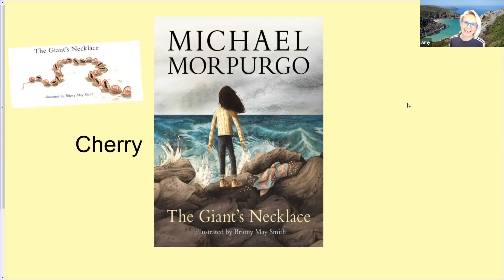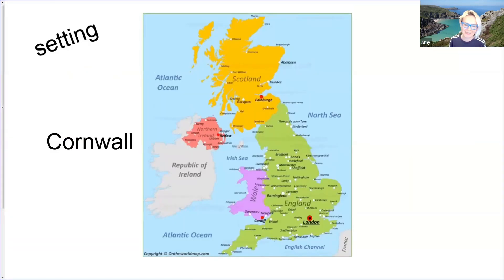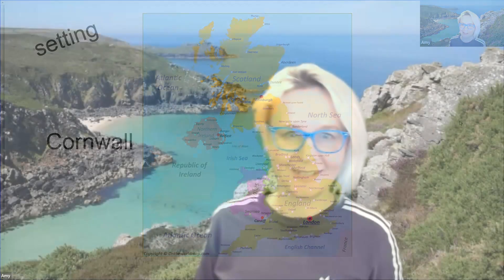The story we're focusing on in English Stars group is Michael Morpurgo's The Giant's Necklace. This story is set in a place called Zena in Cornwall. Michael Morpurgo often sets his books around the coastline of Cornwall and the Isles of Scilly as well. So we were able to find where Cornwall is on the map. After a little bit of geography, we decided we were going to focus in on a picture and really describe it in great detail.